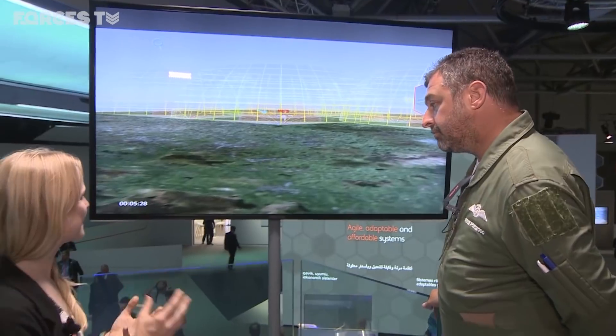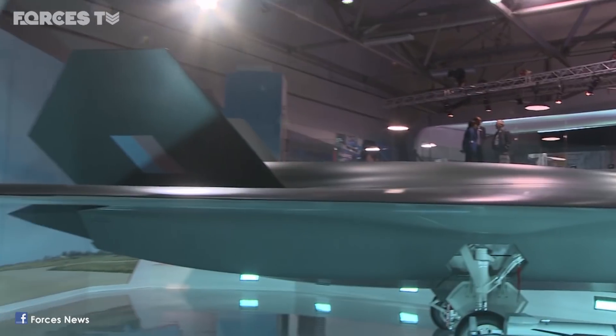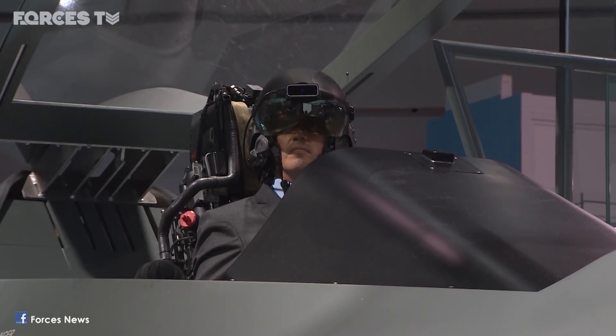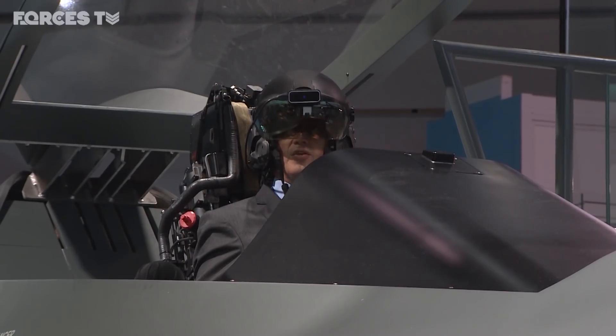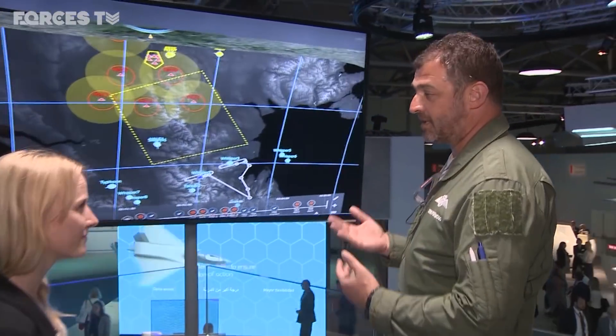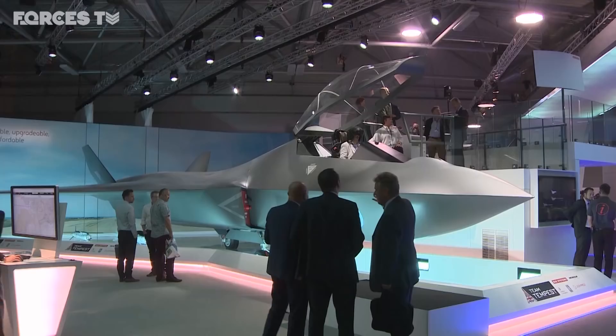How advanced is this? How much of a step ahead is this from what's currently out there? Currently these technologies aren't in fighter aircraft at the moment. We're looking at putting these in — in terms of virtual reality, augmented reality, and mixes of the two — to get the best out of the helmet mounted display systems plus the technologies that are running them behind.